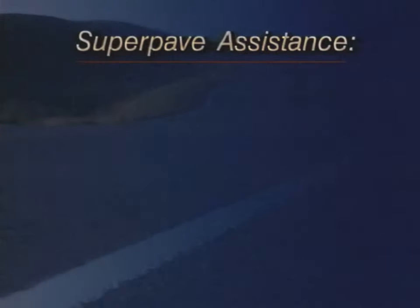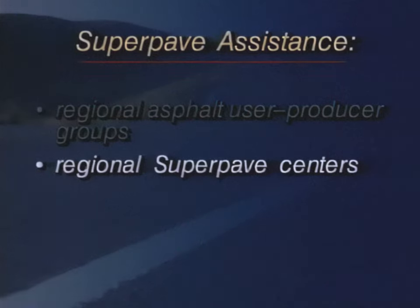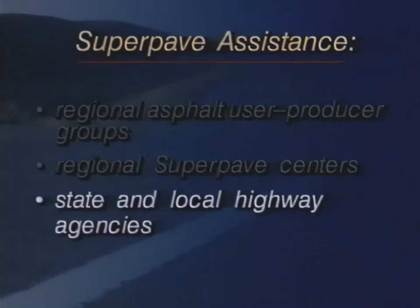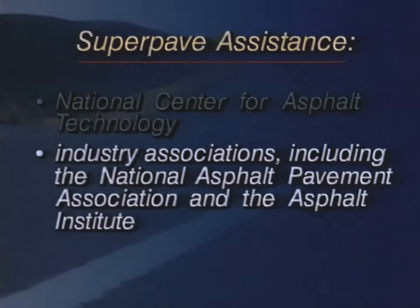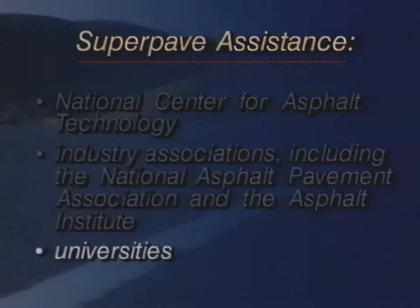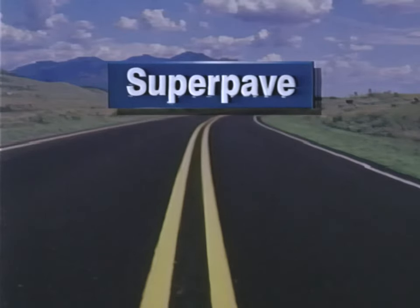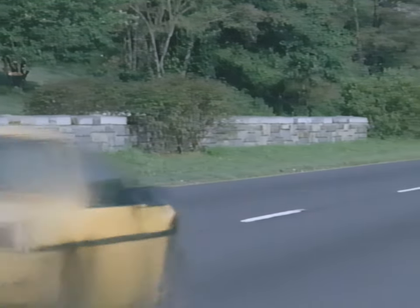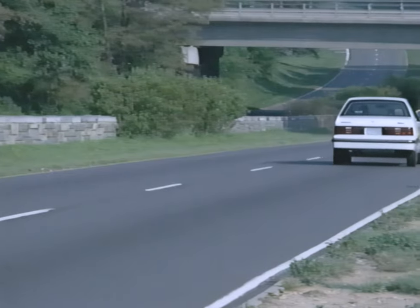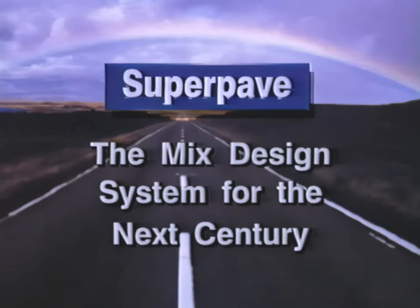Training and technical assistance are also available from a number of other organizations, including the regional asphalt user-producer groups, the regional SuperPave centers, state and local highway agencies, the National Center for Asphalt Technology, industry associations including the National Asphalt Pavement Association and the Asphalt Institute, and universities. SuperPave is the next generation of hot mix asphalt pavement technology. It provides a new set of tools for designing smooth-riding, longer-lasting asphalt pavements. This advanced technology is ready to be put to use today. SuperPave — the mix design system for the next century.